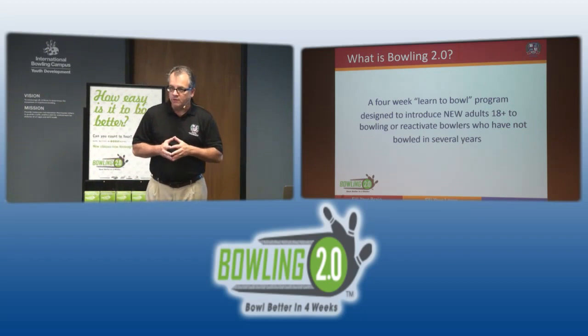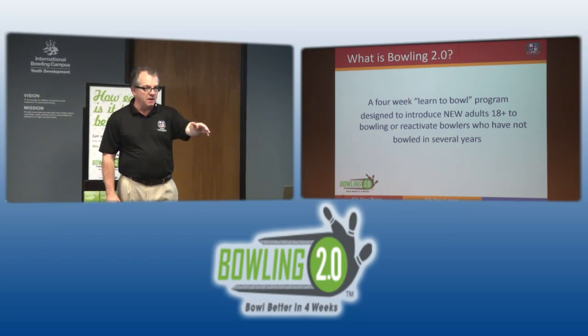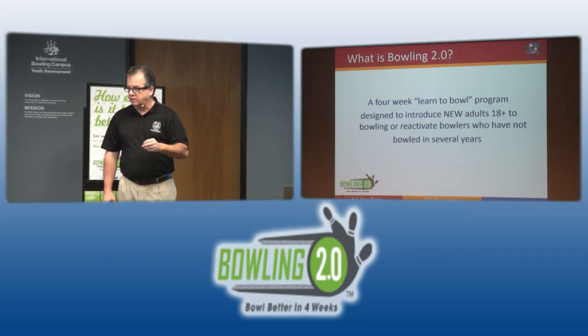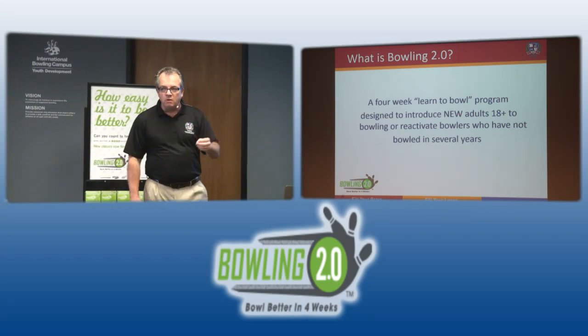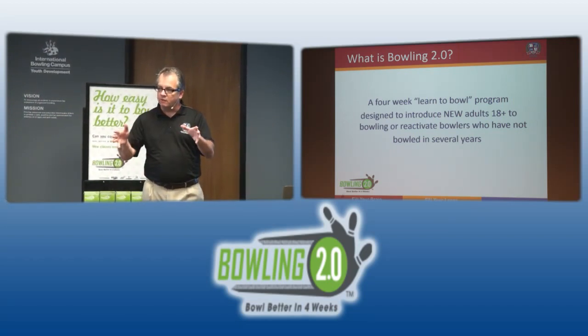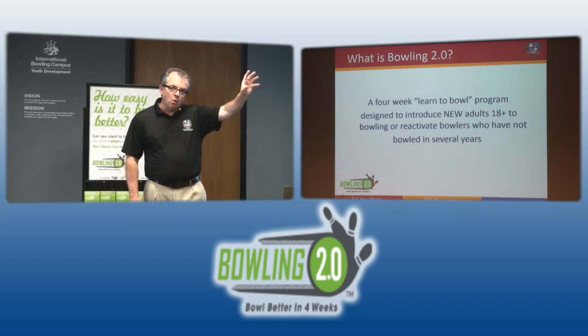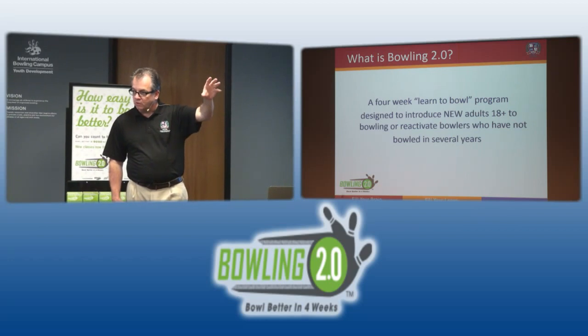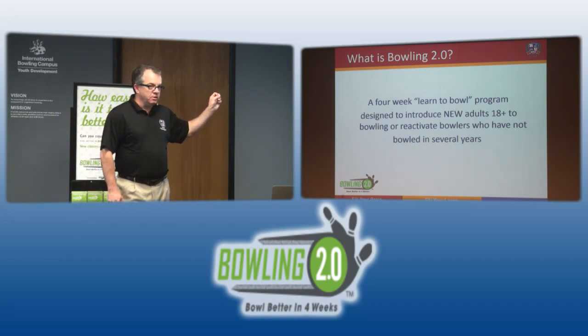As is the case with many programs in our industry, this gets used for a lot of different categories. There are bowling centers today using this for youth, for seniors in the daytime, for university PE programs, and high school — all of that is perfectly acceptable. But as we go through today, I want you to know the end goal: how do I generate more adult league bowlers? That's what most of us need and this is the program that can help get us there.